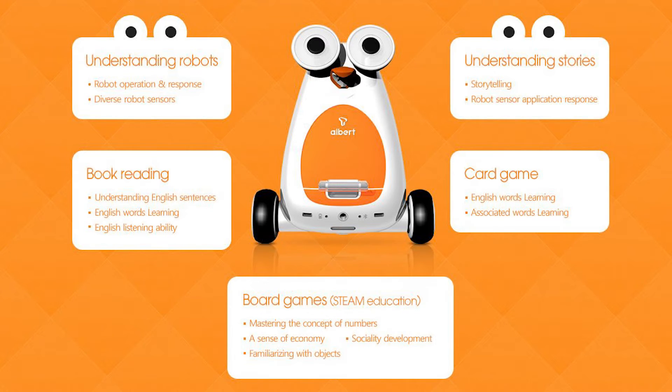And five: it comes with board games based around STEM education, helping with mastering concepts of numbers, a sense of economy, society development and familiarization with objects.